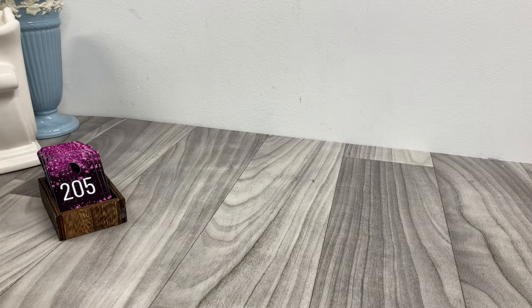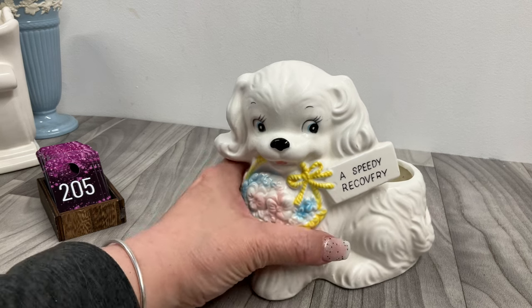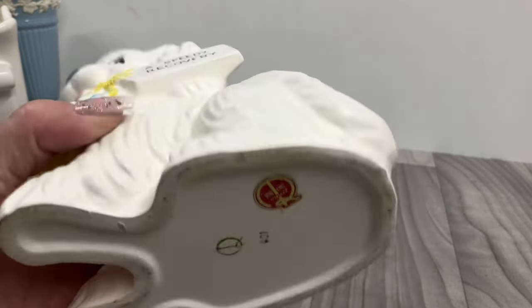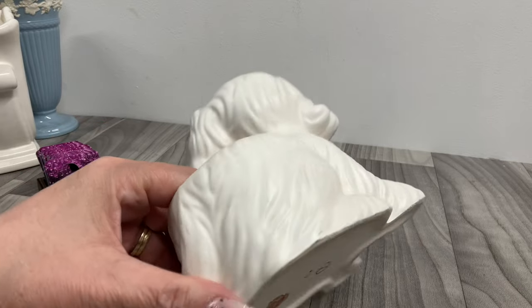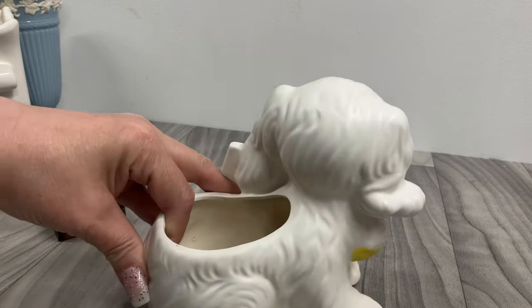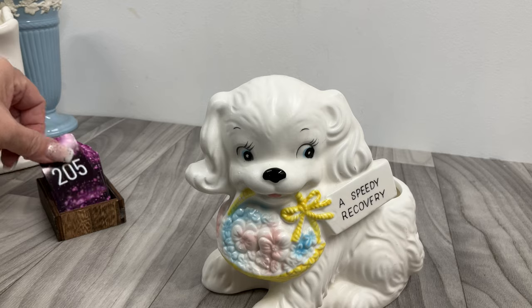We have a sick puppy — just kidding! This is a Rubens Originals little get-well puppy dog planter — the cutest face ever. There's the Rubens sticker. There are some marks on him; I don't know if they'll come off, but probably with a scrub. That one is going to be five dollars.